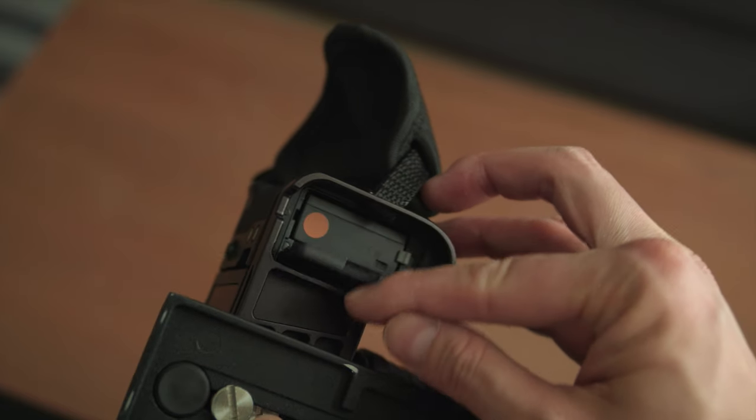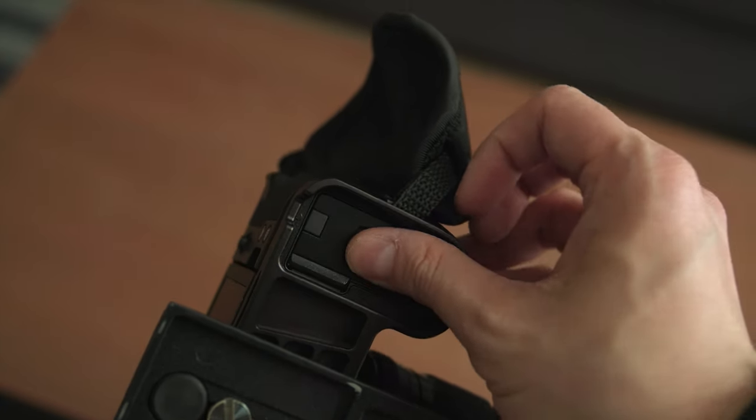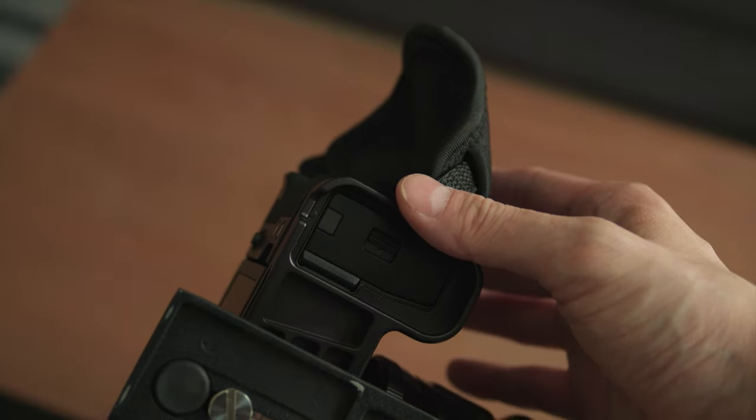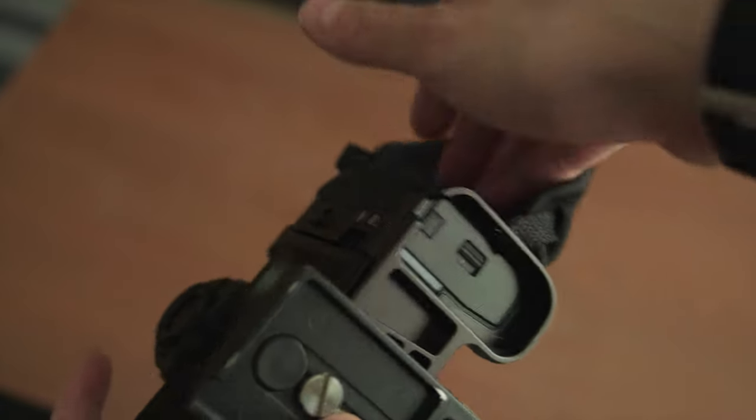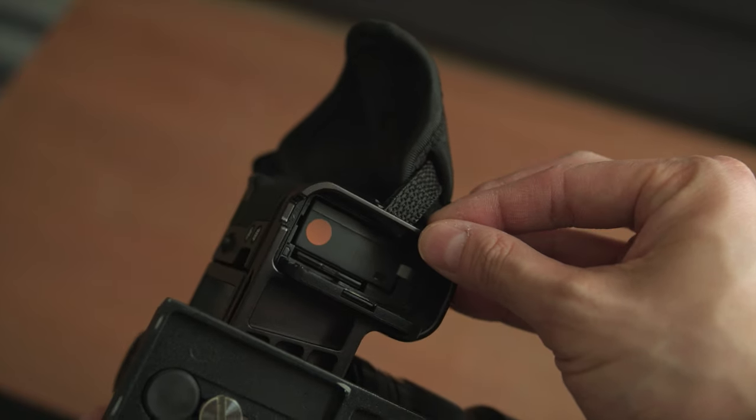The single SD card slot on the X-S10 doesn't really bother me either, because I didn't get this camera for professional jobs where I absolutely need an in-camera backup of photos and videos. If you need that feature, get the X-T4. The only thing that actually bothers me is the SD card slot location — it is so hard to get the SD card out sitting so deep beside the battery. It would be much easier if the slot were in the grip, like my Canon EOS R.